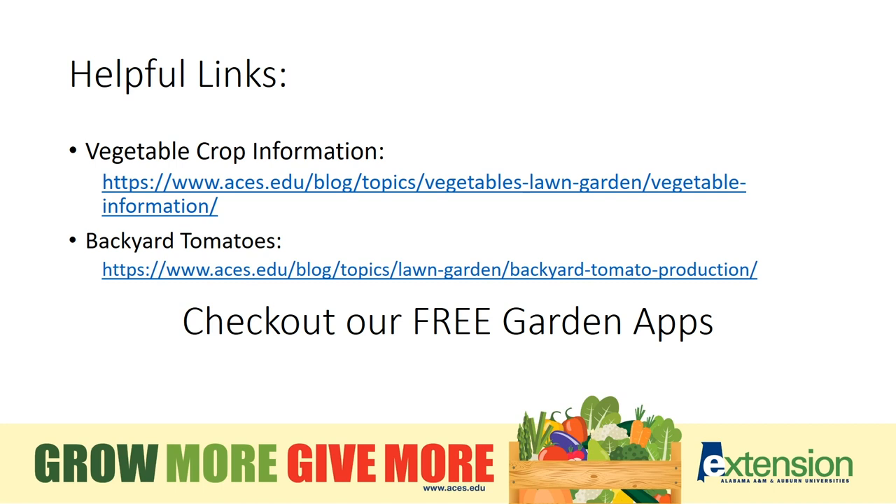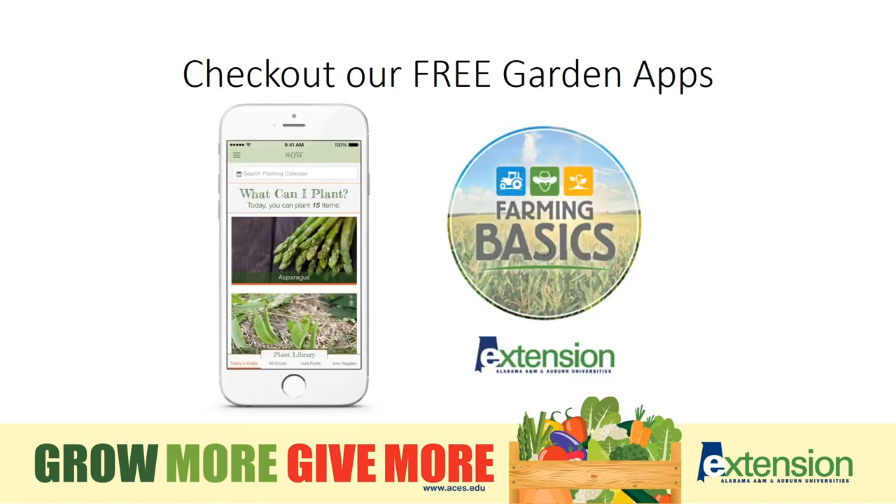We also have free apps available with a lot of information. The Sew app is through Alabama Cooperative Extension and is free — it will tell you every day what you could plant on that day, varieties that are recommended for the area in which you live, and other general information including common insect and disease problems. The Farming Basics app also gives you pictures of insects and diseases that commonly affect vegetables and fruits that you may have in your garden.